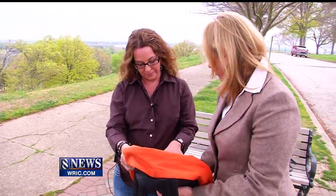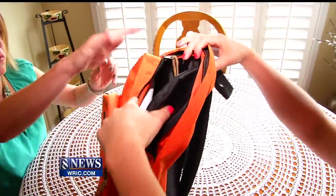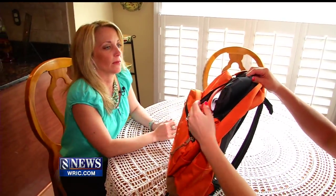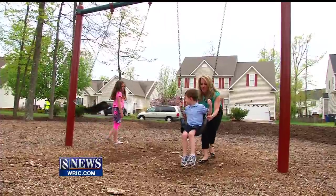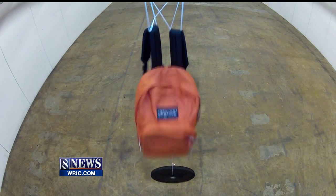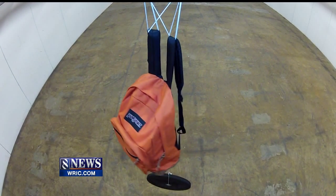It looks like a normal backpack. We showed the backpack and our test results to some local moms. For Sue Allen of Chesterfield, the Newtown shootings hit close to home. She has two kids in elementary school and grew up in Connecticut. You send your kids to school and you want them to feel safe. But despite the bag's ability to block a bullet from a handgun, she doesn't plan on buying one.